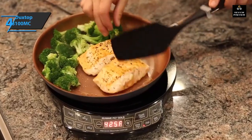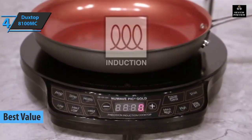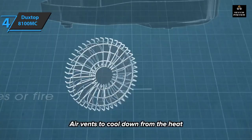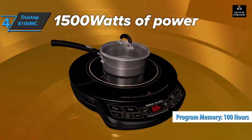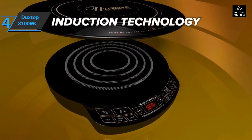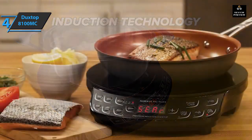For the top bang for the buck, look no further than the Nuwave Gold Precision, the best value portable induction cooktop. It boasts state-of-the-art safety features such as automatic shutoff when the induction-ready pan is removed from the base. It comes with a cooking phase programming function with up to 100 hours of program memory. Note that induction cookware is necessary — if a magnet sticks to the bottom of the pot, it'll work.